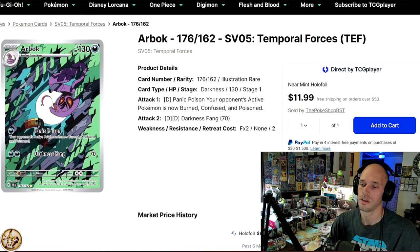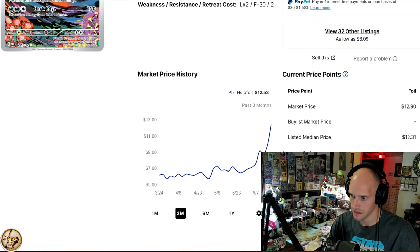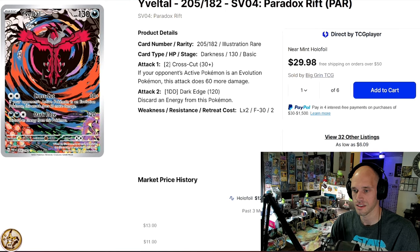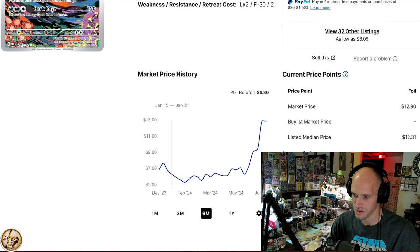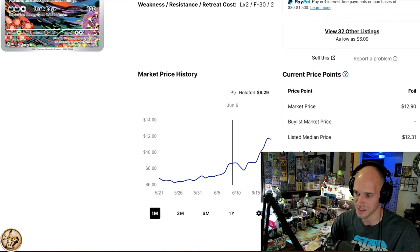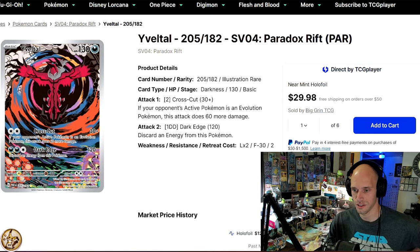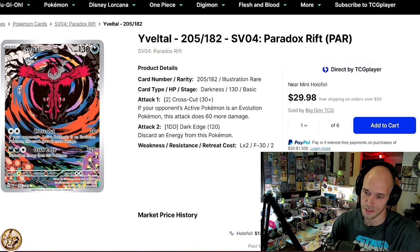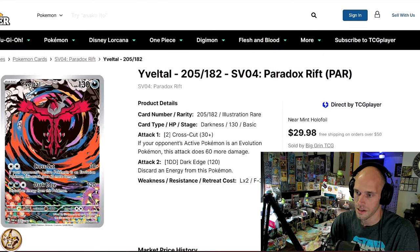Now we go to Paldea Evolved. The Eeveltal Evil Tool IR is rising like a phoenix. Cards like this — for the last six months this was not the case, it was a six dollar card for a long long time. But now, call it delayed inevitability, because you can't lie — that's a beautiful card. It's just as beautiful in person even without texture because it's an IR. It's probably by far and away the coolest Eeveltal card in recent memory.